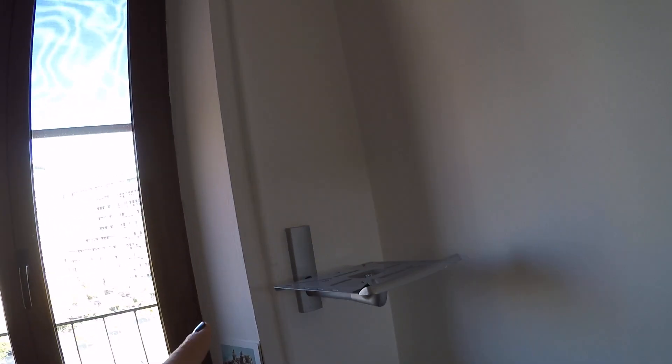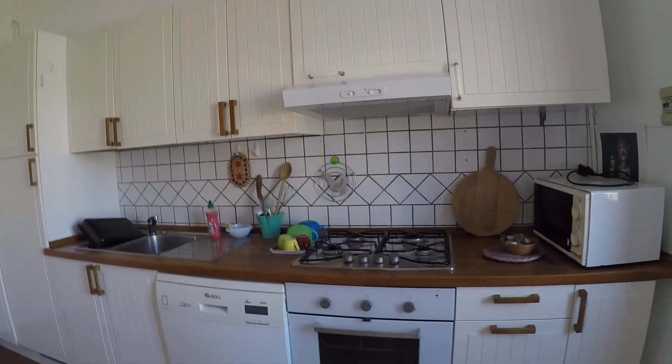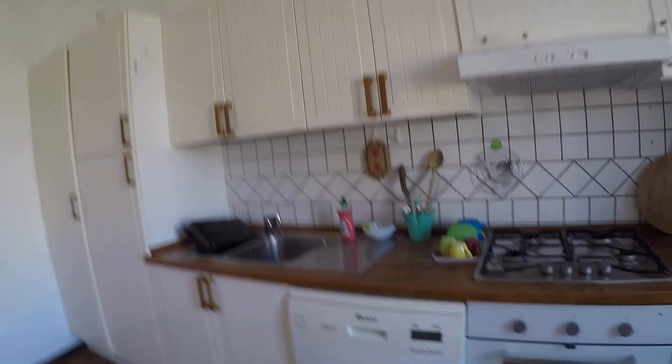Now I'm showing you the kitchen. As you can see, we have a large and fully equipped kitchen with a table. It's foldable so you can have more space. We have a couch here and a place for the television. The kitchen is fully equipped with a microwave oven, the stove and the oven, the dishwasher and the double sink. And as you can see, a lot of cupboards.